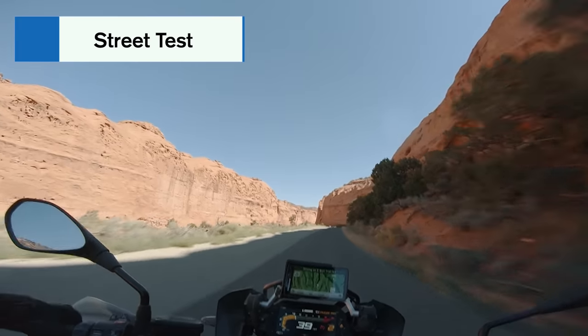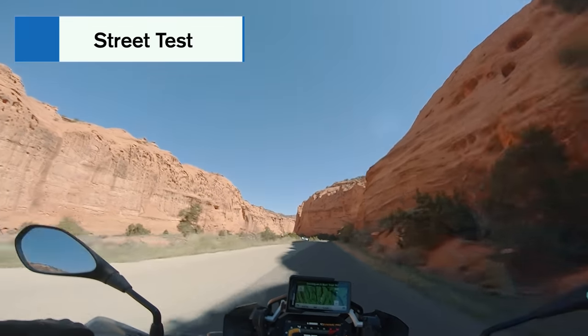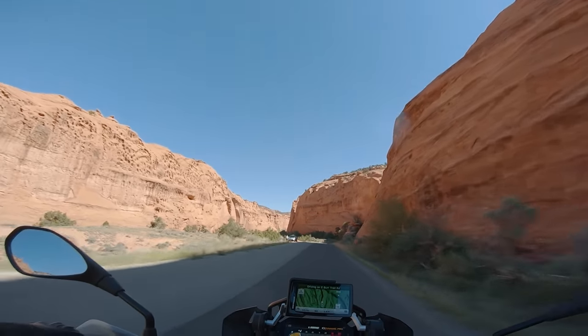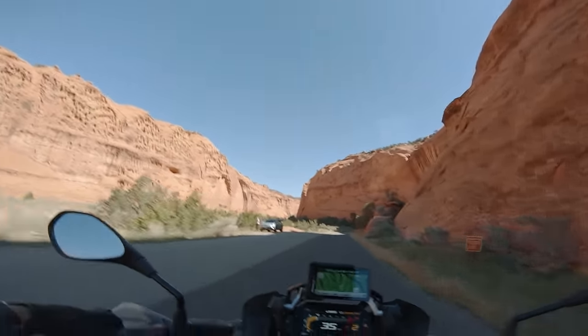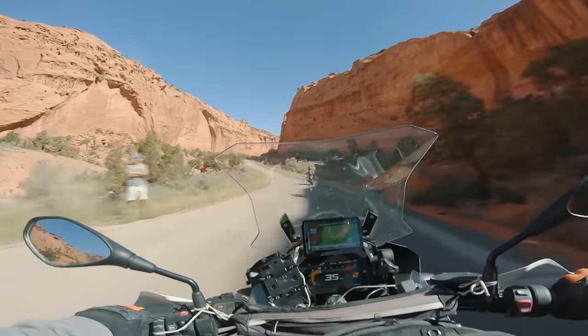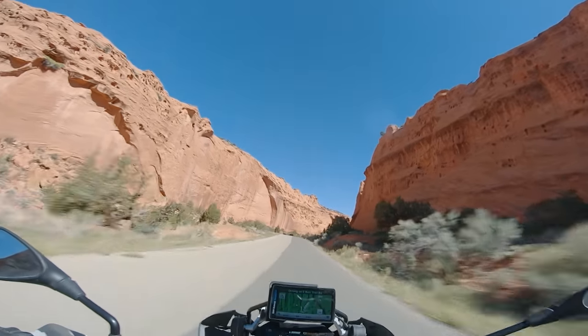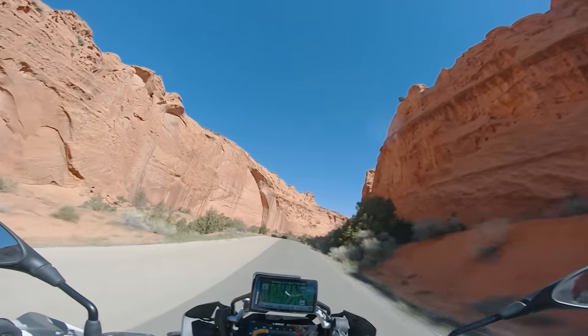Spike, did you ever think there'd be a day where you and I are cruising on two GSs on some beautiful road in Utah through these red rocks? How good is this? I mean, this is kind of dream come true stuff, and it's what every GS owner says they're about to do next weekend. Yeah, we're out here actually doing it first try, baby.